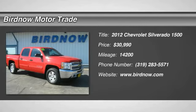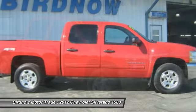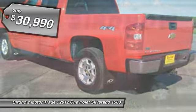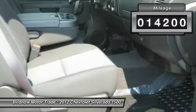The 2012 Chevy Silverado 1500. The Chevy Silverado 1500 has the lowest cost of ownership of any full-size pickup and it's priced below $35,000. This vehicle has less than 15,000 miles.